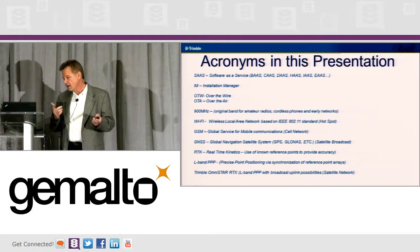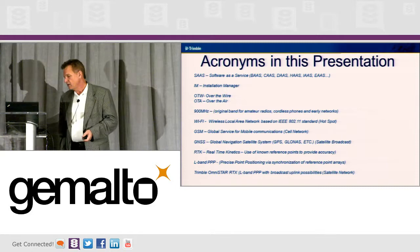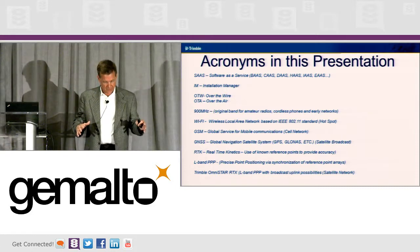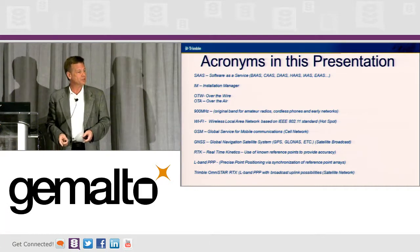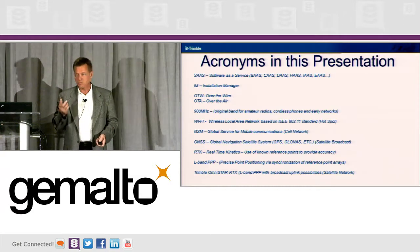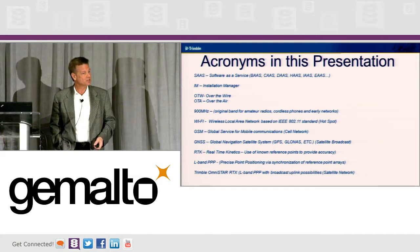Installation Manager, IM. OTW — over the wire. Over the air is where we really need to get to for delivering these licenses. 900 megahertz is the original network — it's based on 900 megahertz, like the old cordless phone system. Now we're moving more and more to Wi-Fi, but we also need a broader network like cell phone, and we're starting to use satellite networks based on Iridium. Iridium has now become a two-way satellite solution for a lot of M2M players like us.